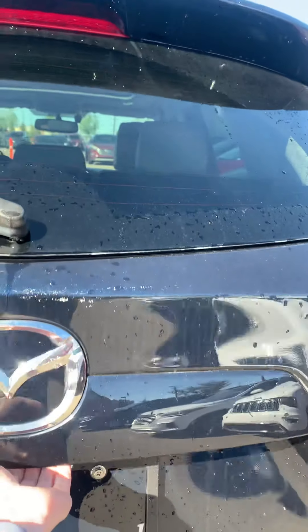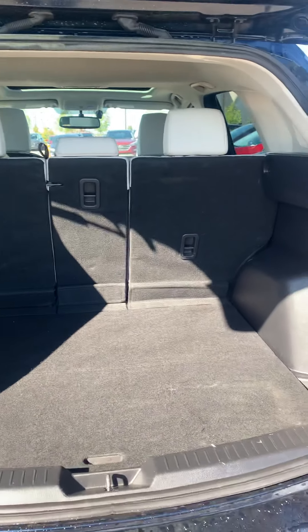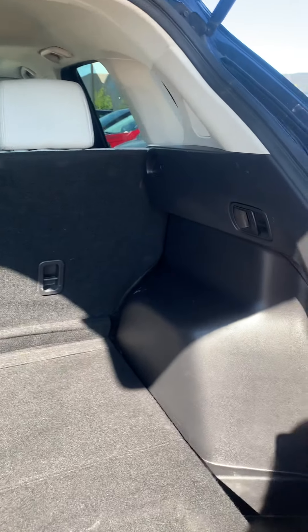Let's take a look in the back. There's plenty of cargo space in the back, and a spare tire underneath.